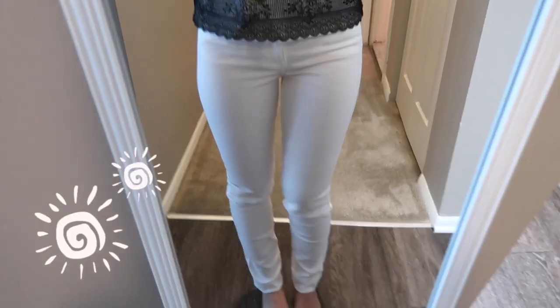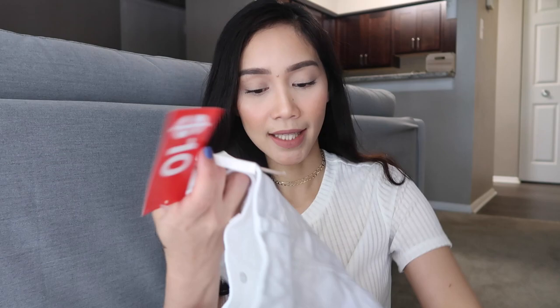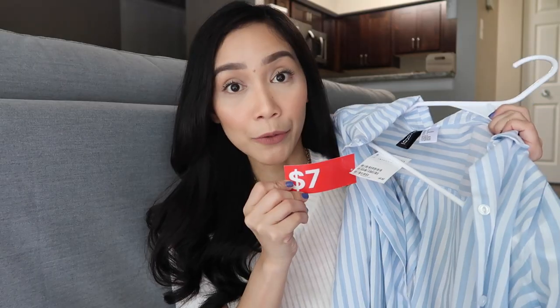I bought one pantalon from H&M. It's just a basic white skinny jeans. Yung price niya before is $19.99, so $20, and nabili ko nila siya ng $10 kasi nakasale siya. And I also bought this one — long sleeve siya. Tapos, yung price niya before is $12.99, tapos nabili ko nila siya ng $7 kasi nakasale.